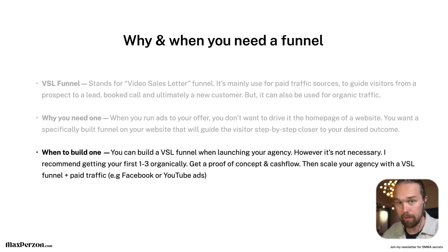When should you build a VSL funnel? You can build one when launching your agency, however it's not necessary. I recommend getting your first one to three clients organically first, before you build a funnel or start with paid ads. You want to get a proof of concept and some cash flow initially. Then you can scale your agency with the VSL funnel plus paid traffic — for example, Facebook or YouTube ads, or whatever traffic source you want to use.